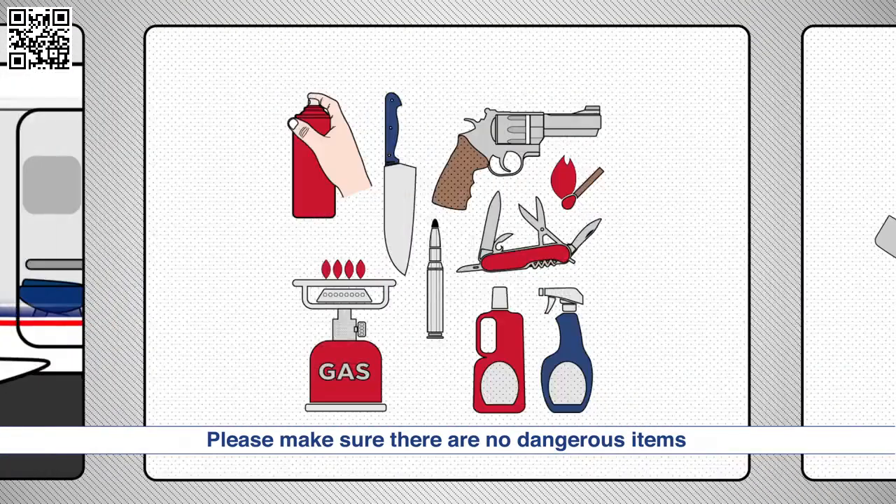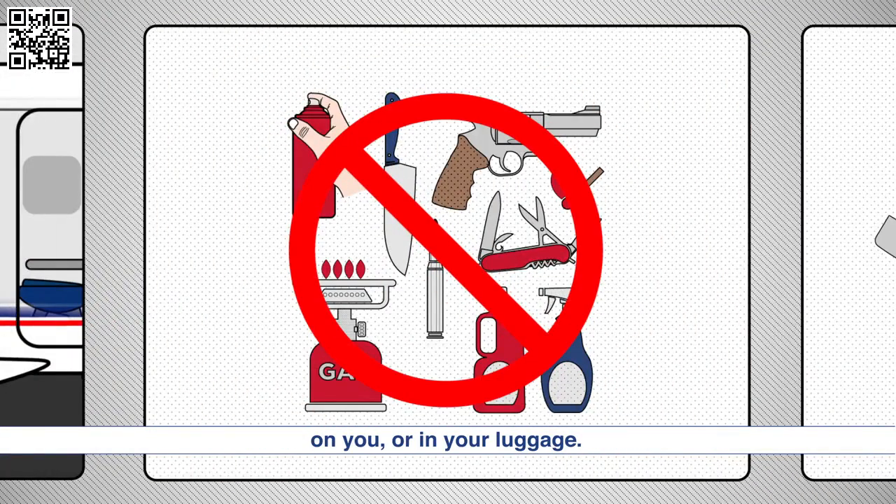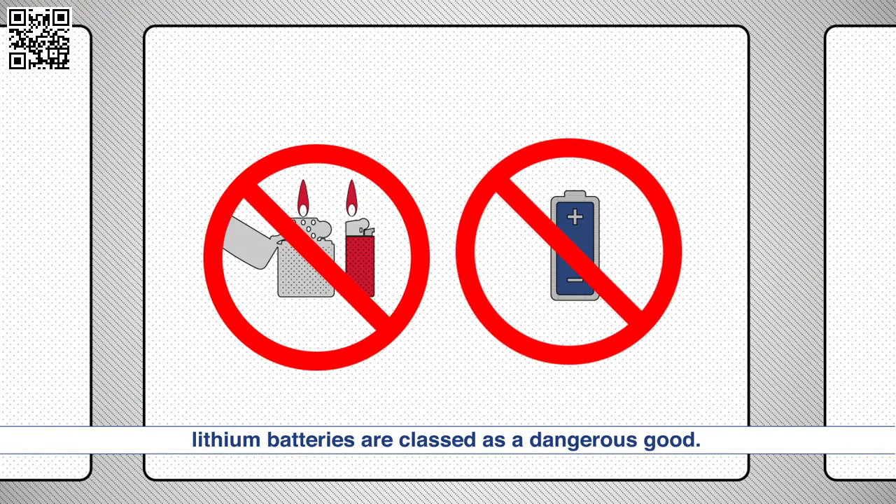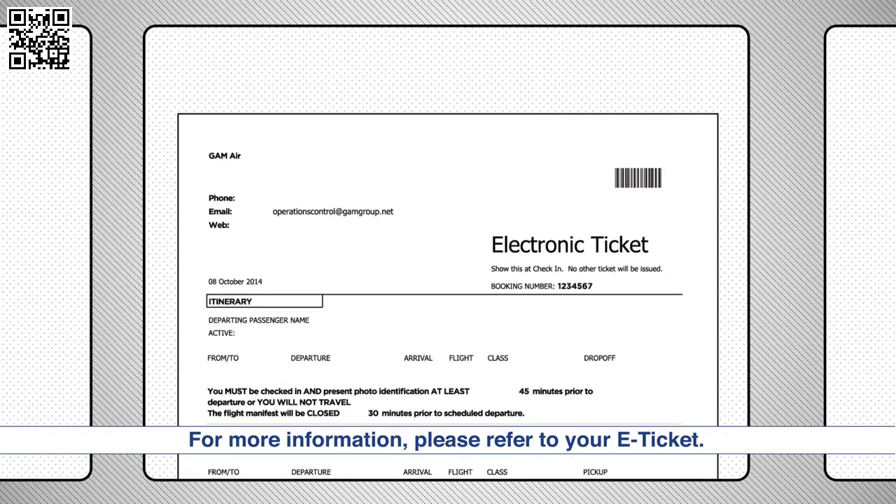Please make sure there are no dangerous items on you or in your luggage. Some day-to-day items such as cigarette lighters and lithium batteries are classed as a dangerous good. For more information, please refer to your e-ticket.